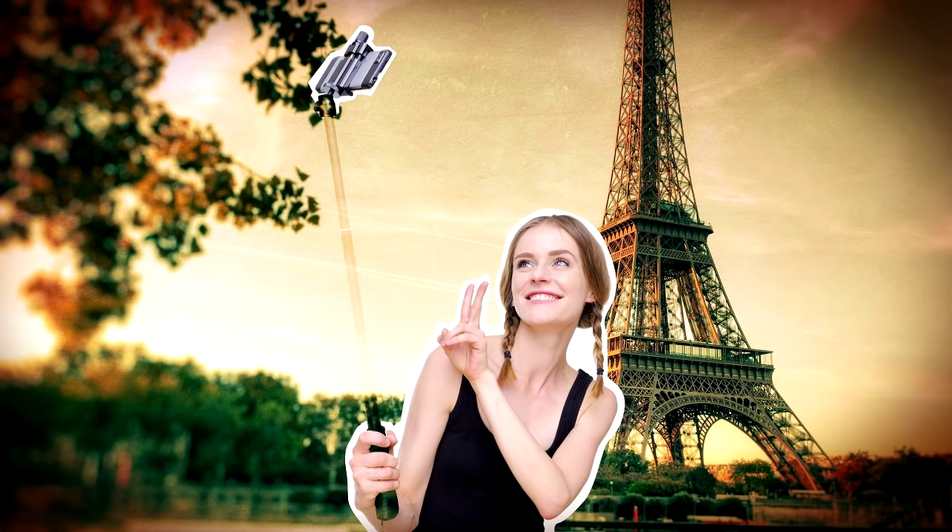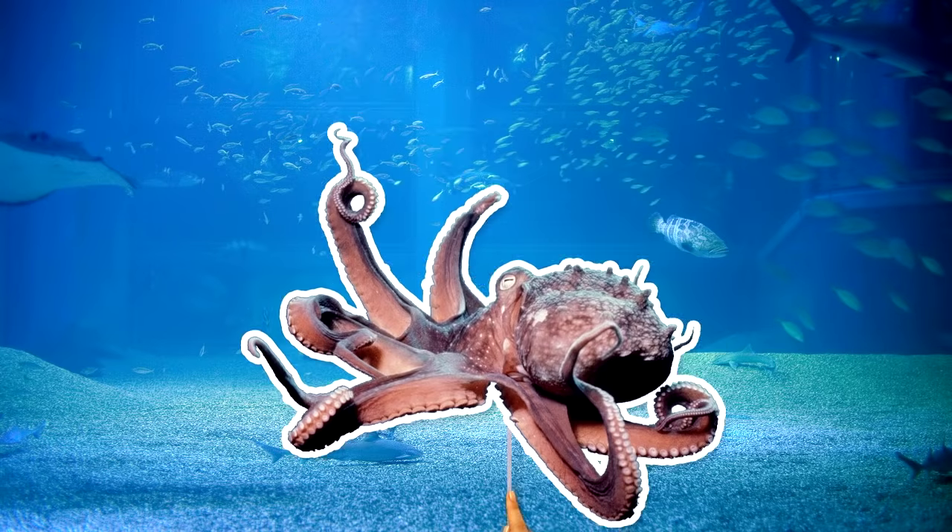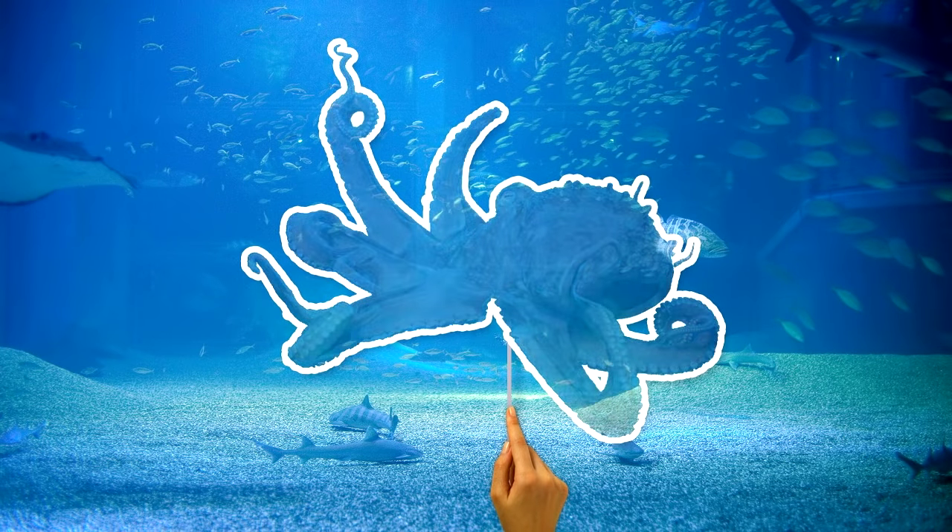Maybe they could figure out a way to make the selfie stick invisible so you don't have to be seen with a selfie stick. One more way to be invisible? Instead of bending light around an object, just mimic it on the other side.